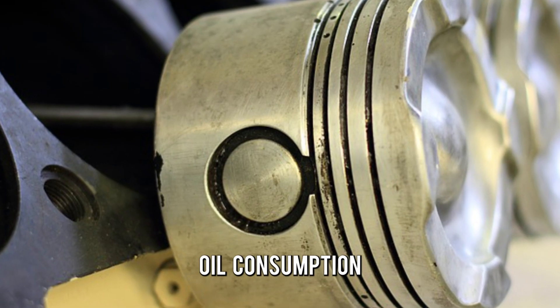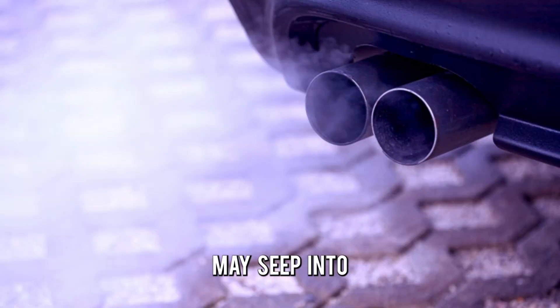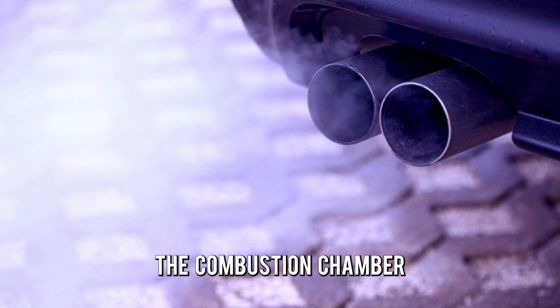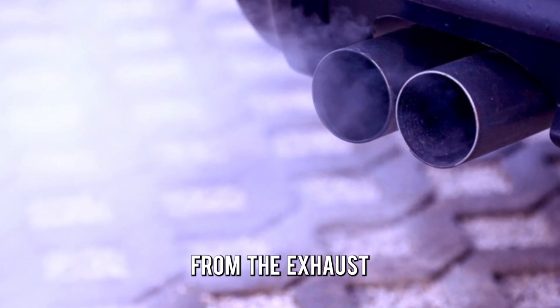Excessive engine oil consumption. If the piston ring is worn or damaged, oil may seep into the combustion chamber, where it'll be burned off and released as smoke from the exhaust.